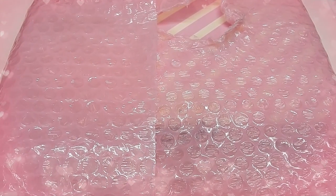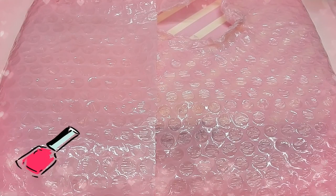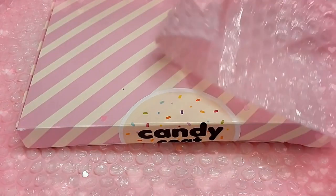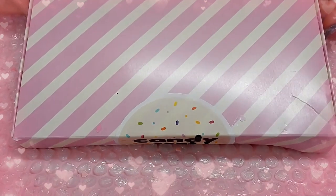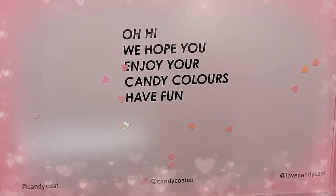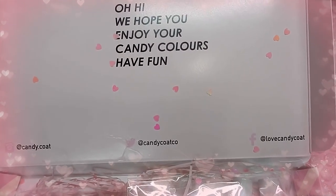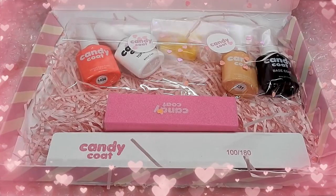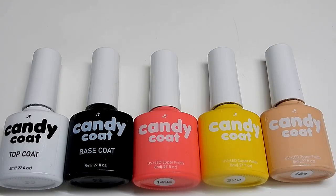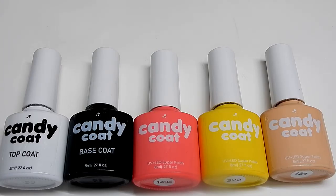Hi everyone! I was contacted by a company from the UK called Candy Coat — they specialize in gel polish. I have seen these on YouTube with different people using them. It came in this very pretty little box, and on the top part of the lid it says 'Oh hi, we hope you enjoy your candy colors, have fun.' They have their social media sites on the bottom — very nice packaging. Candy Coat is based out of the UK and they have 400 shades on their website.